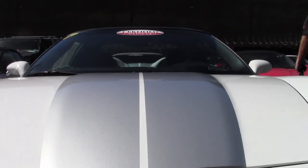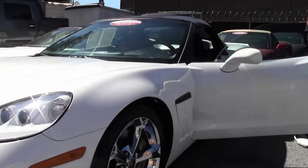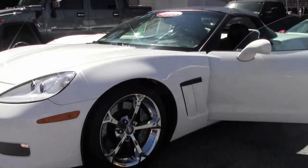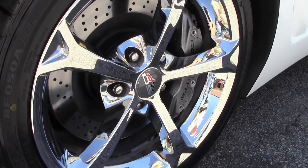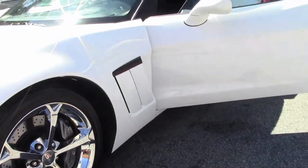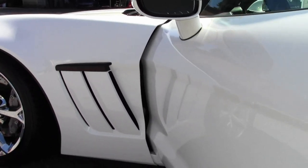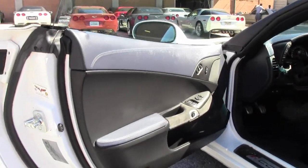Extremely clean, well taken care of car, and this happens to be one of the less than 30% that were six speeds. Borla cat-back exhaust has been added to this car. Other than that, she is stock — as you can see, the interior of the car is in gorgeous shape.